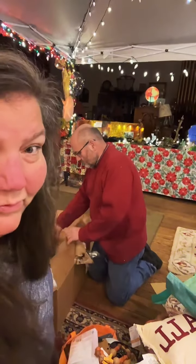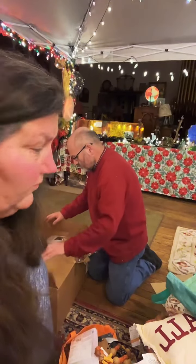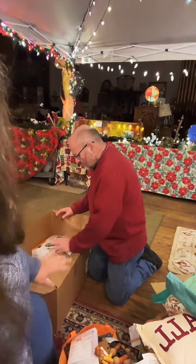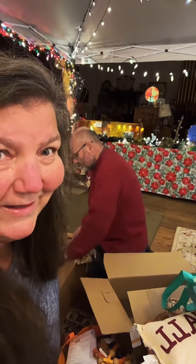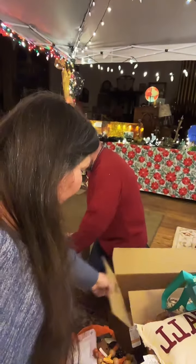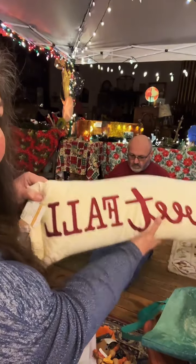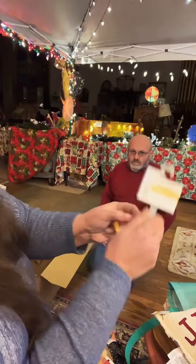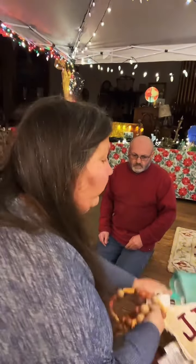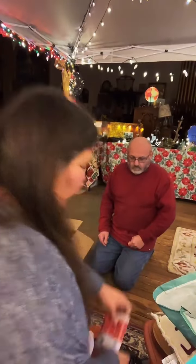Now we're gonna do the math on what I'm gonna keep and use. Somebody grab a calculator - you can play along! I'll say the amount, you calculate it up and tell me the total of what we're keeping. First of all, I love this 'Fall Sweet Fall' - that was $29.99. Keeping this - $24.99. This fabric - $9.99.